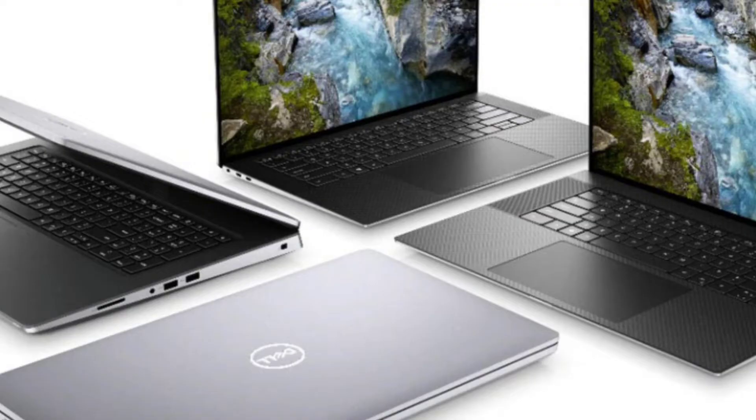Apparently an image was released by Dell recently talking about the new Inspiron range, but the image they released had four laptops in it. The two at the back didn't look like the two at the front — the two at the back looked like the XPS range. So this could be an indication of what's coming in the new XPS 15 and the much-anticipated XPS 17.